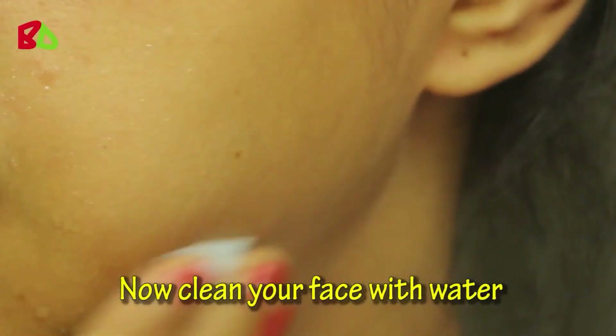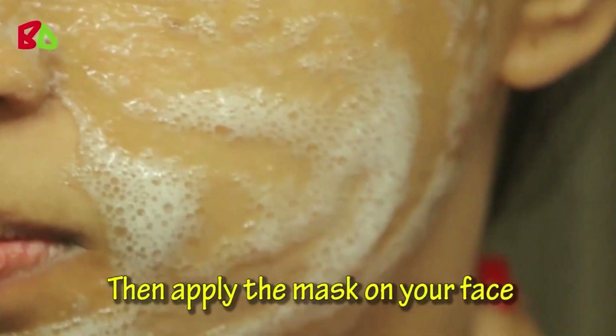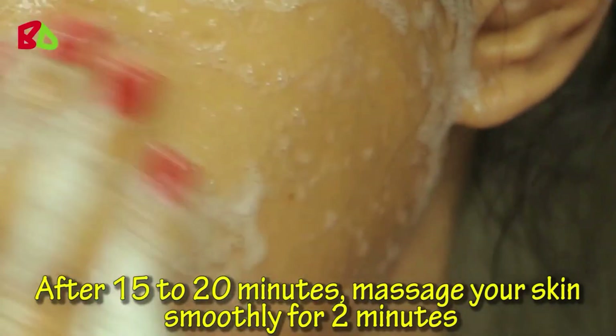Now clean your face with water. Then apply the mask on your face. Leave it 15 to 20 minutes. After 15 to 20 minutes, massage your skin smoothly for 2 minutes.